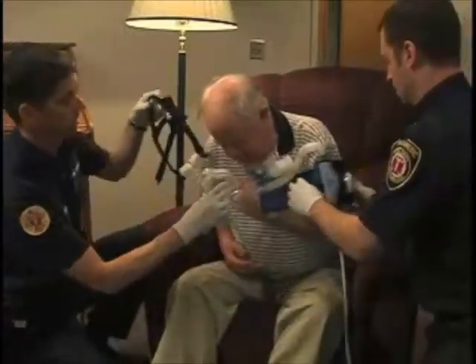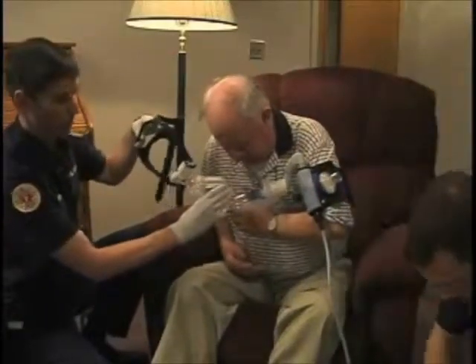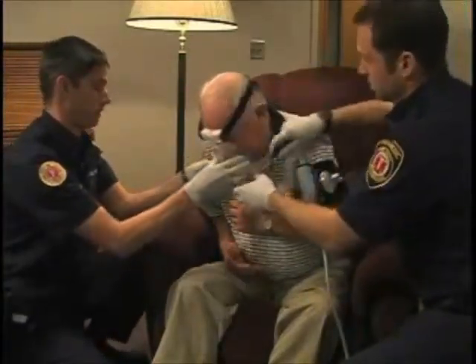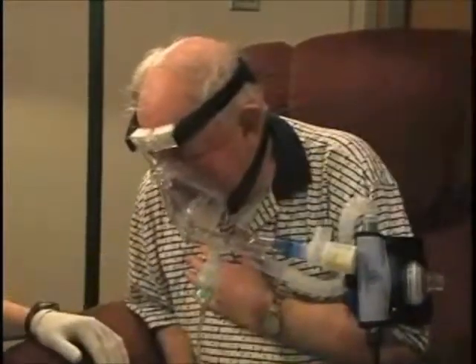With this device, after the patient exhales, a small amount of residual pressure keeps the small spaces in the lungs from collapsing. This also helps congestive heart failure patients because it forces excess fluids from the lungs back into the bloodstream. And if additional medication is needed, it can be introduced by a nebulizer that plugs into the tubing.